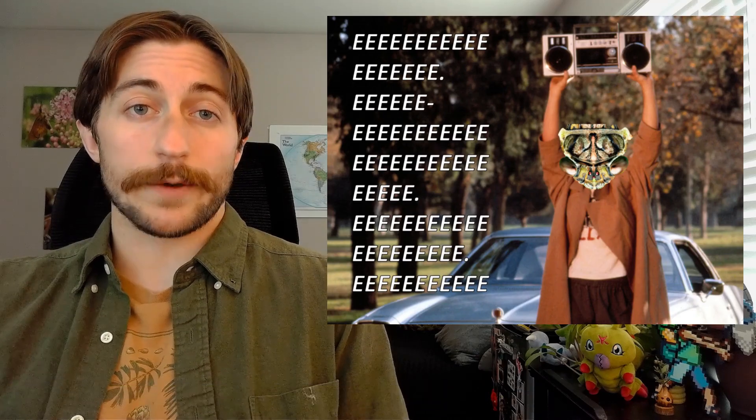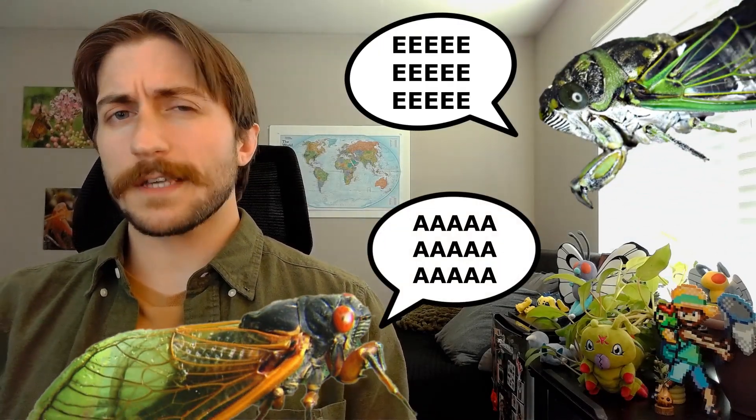Only males sing — it's how they shoot their shot with the local ladies. Of course, you don't want to get mixed up with the wrong species, so different cicadas will have different calls. And this can be a great way to parse out and identify what species are in the area. Let's listen to a few while I make direct eye contact.